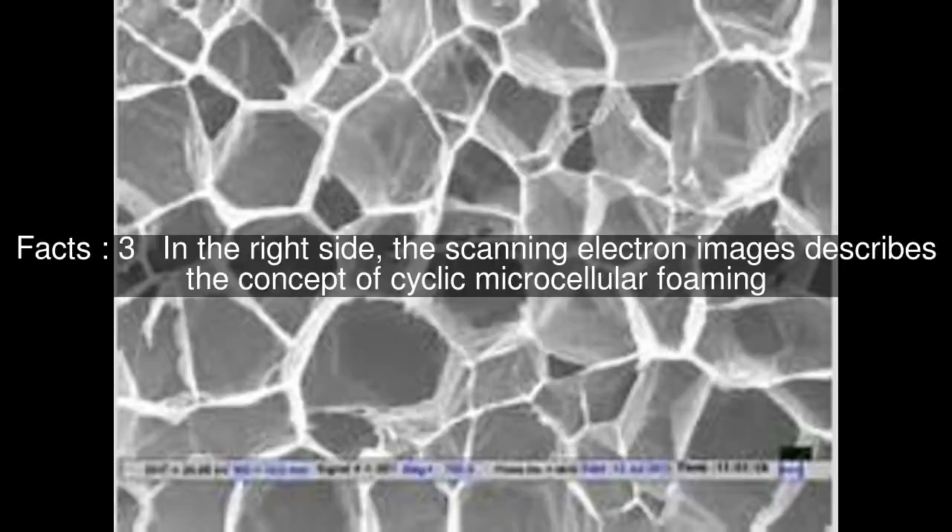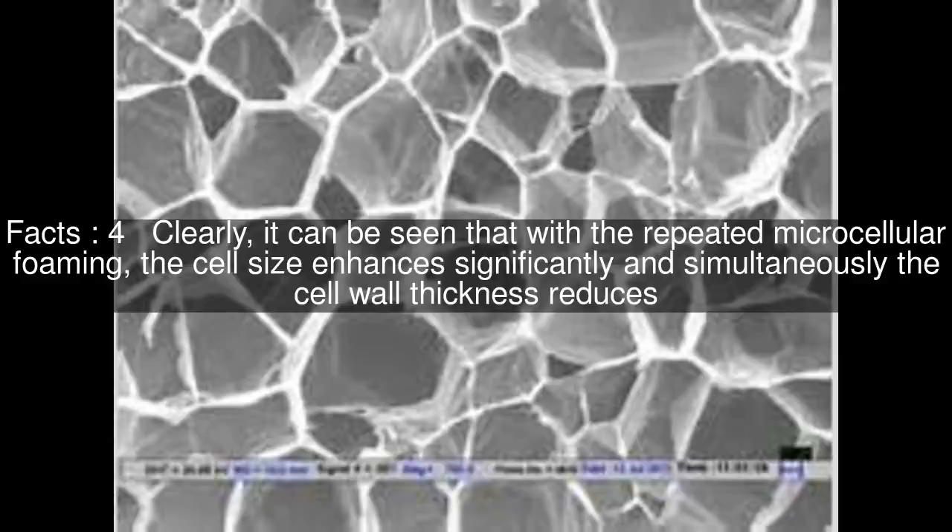On the right side, the scanning electron images describe the concept of cyclic microcellular foaming. It can be clearly seen that with repeated microcellular foaming, the cell size enhances significantly and simultaneously the cell wall thickness reduces.